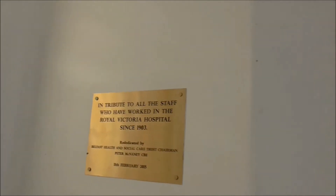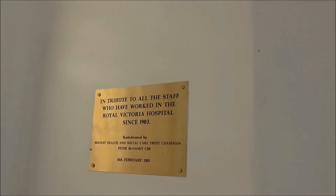And this is a tribute to all the staff in 1903, and this marble top there.